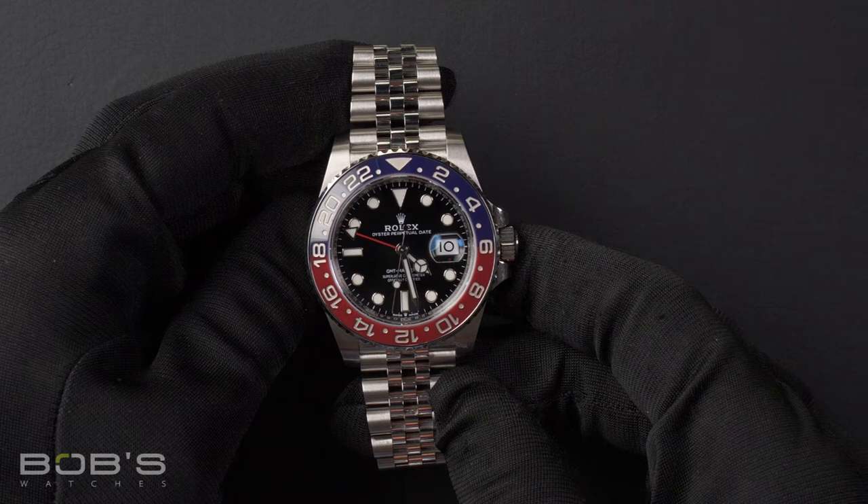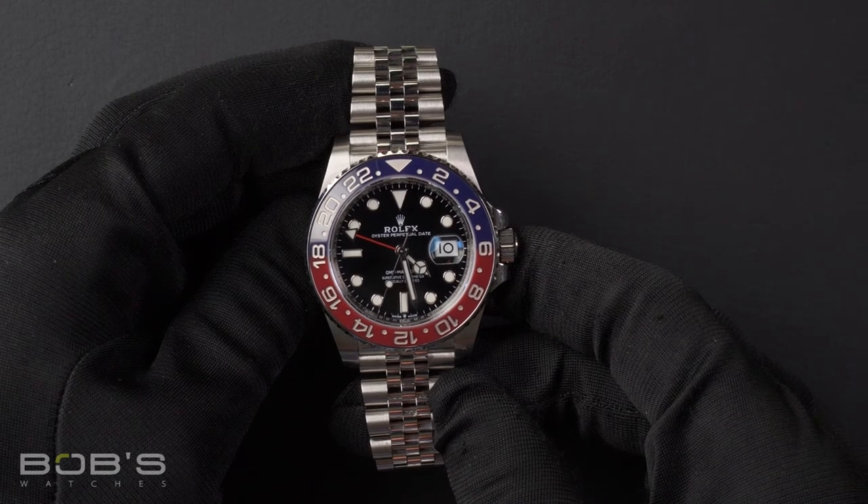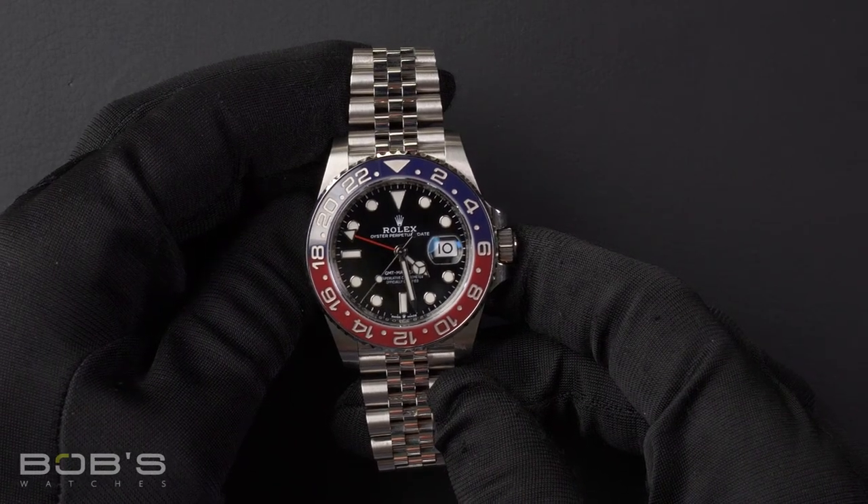This GMT comes with a Rolex box, booklets, wallet, hang tags, and a Rolex warranty card.